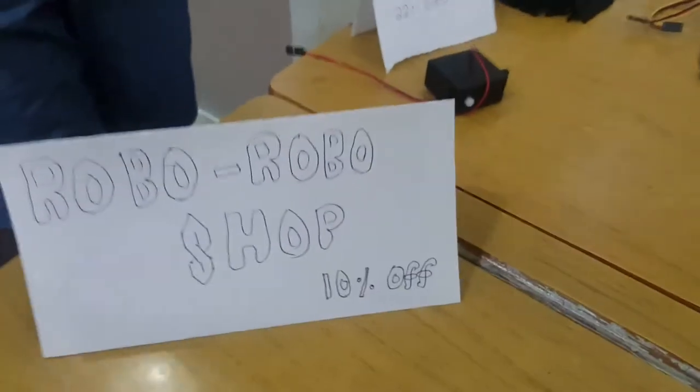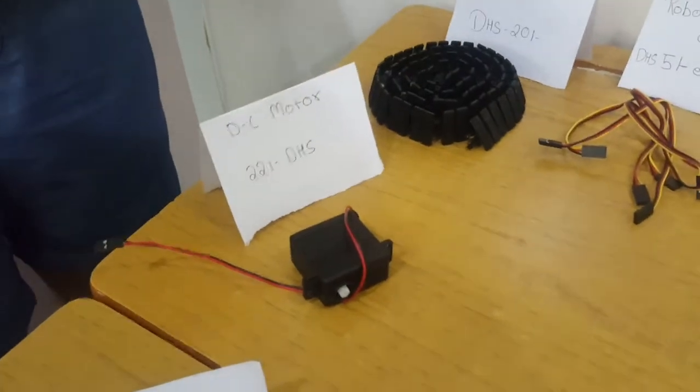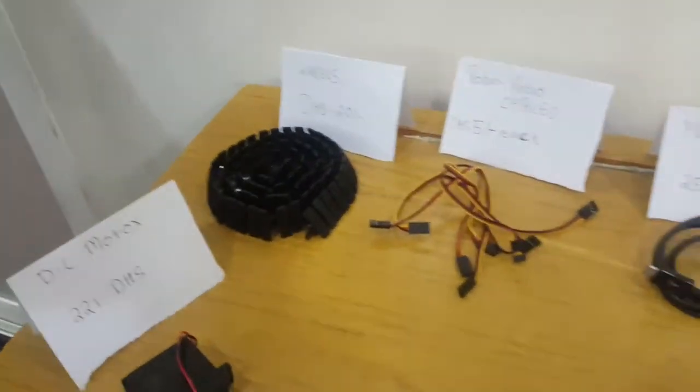I have created a mini Roborobo shop. There is 10% off, so I believe many people are going to take stuff. So I am going to start my shopping.